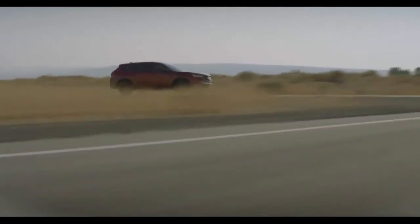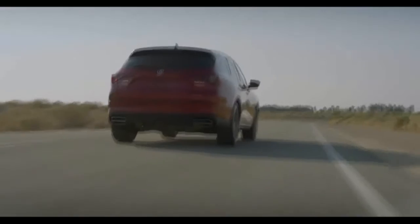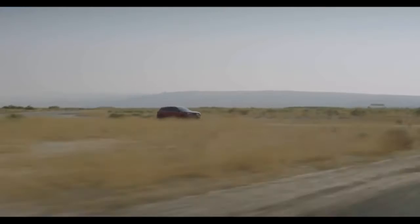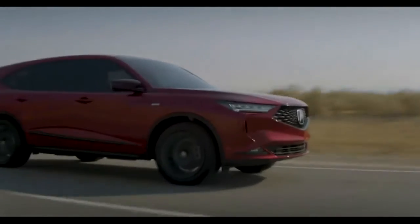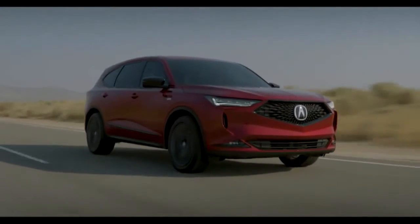This is the all-new Acura MDX. Under the hood, the standard 3.5L i-VTEC 24V V6 engine is mounted for the first time with the new MDX sequential sport-shift 10-